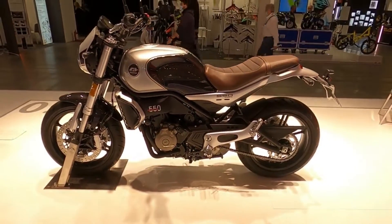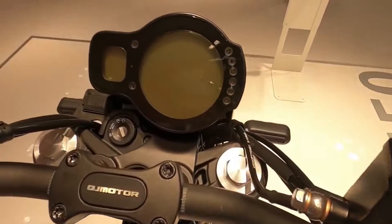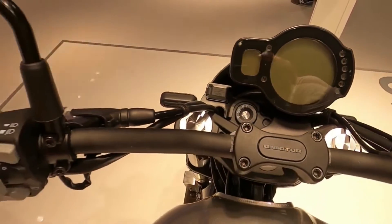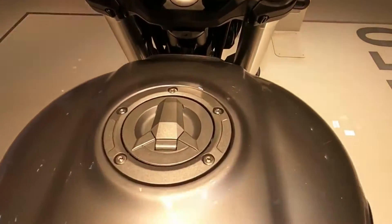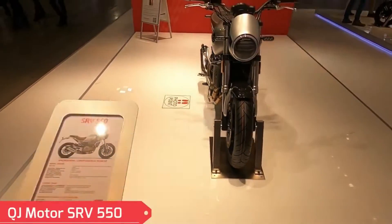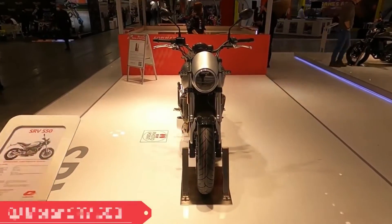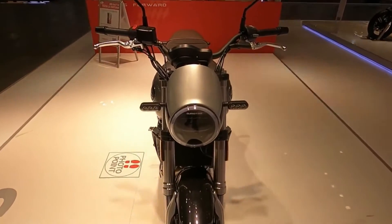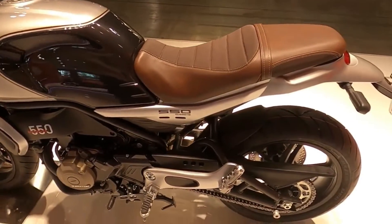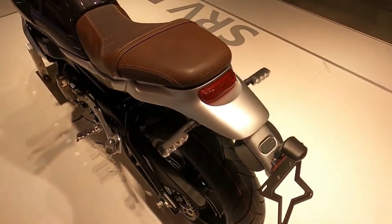Why does the QJMOTORS SRV550 remain a viable option? The long-stroke QJ has a larger bore and stroke — 70.5mm by 71.0mm — than the short-stroke Benelli twin, increasing the displacement from 500 to 554cc and providing over 10% greater torque. The SRV has 51Nm, whilst the Leoncino has 46Nm, with the Benelli measuring 69.0mm by 66.8mm.